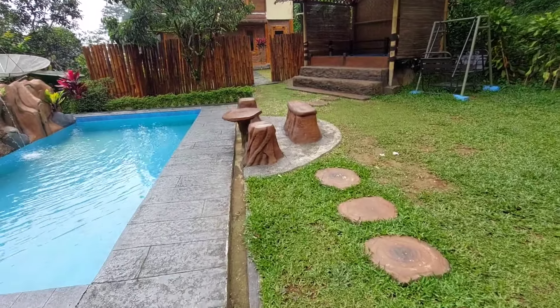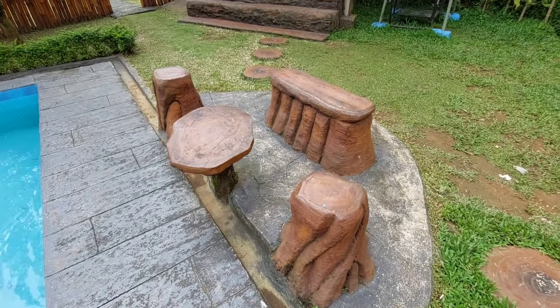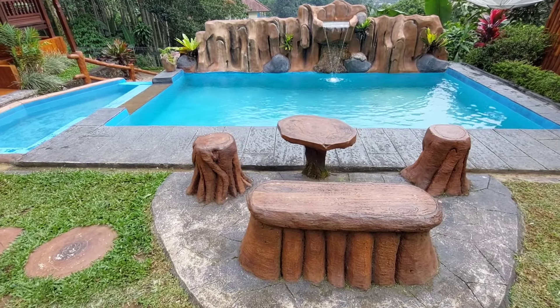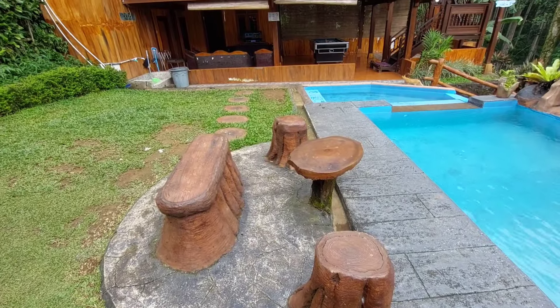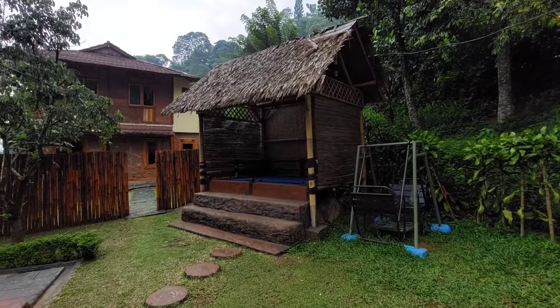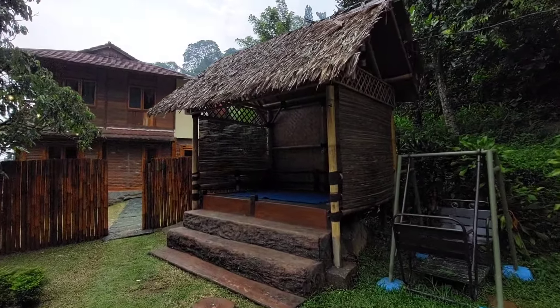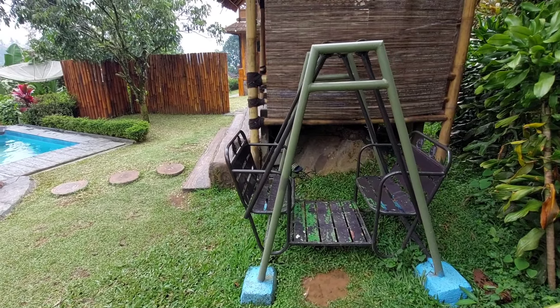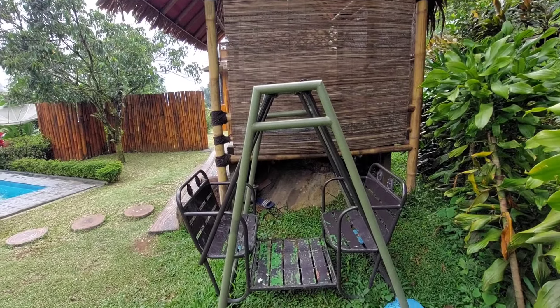Di dekatnya disediakan area duduk yang unik, jadi selain buat duduk-duduk santai, buat selfie-selfie juga bagus loh dengan background kolam berenang. Di sampingnya juga masih ada gazebo, adem banget kalau kamu duduk bareng di sini, dan satu buah ayunan juga yang bisa bikin anak-anak jadi makin seneng.